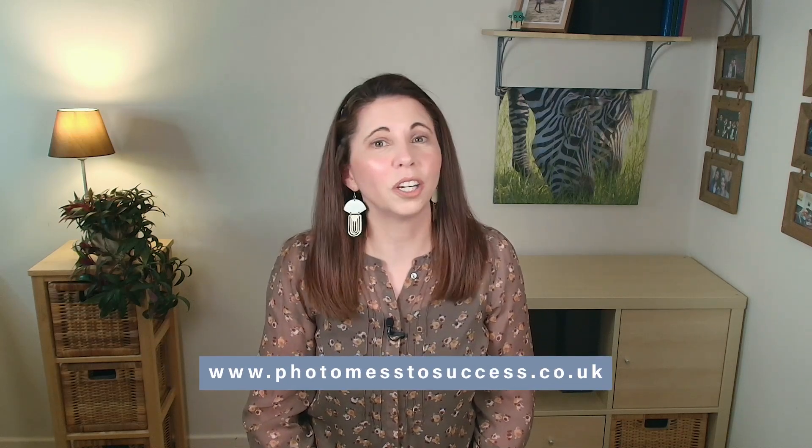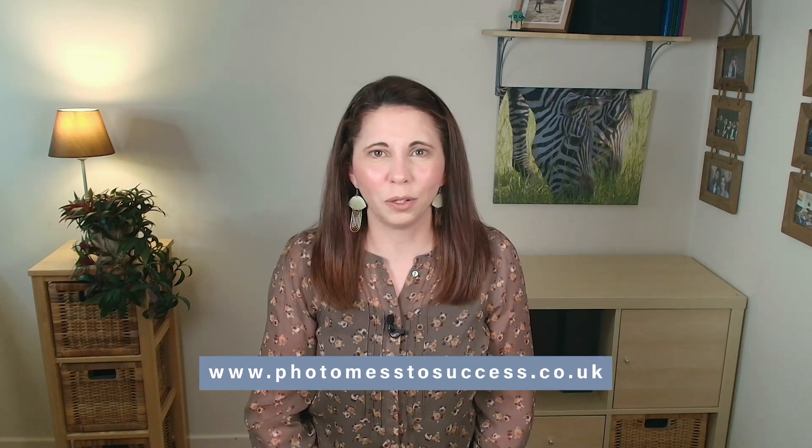If you're struggling with managing your photo collection across different devices, figuring out what's backed up, and trying to keep everything organized, then you might want to check out my Photo Mess Success courses. They are designed to help you get every photo into one place, de-clutter your library, and create a system that actually works — without the stress of losing anything important. You can check it out at photomesssuccess.co.uk, where I'll take you from Photo Messed to Mastery, one step at a time.